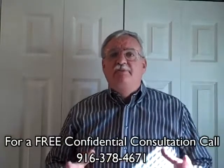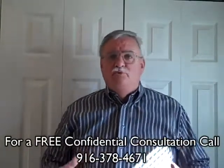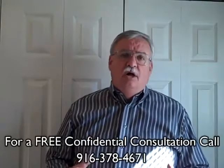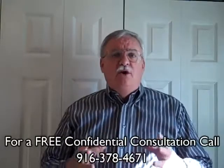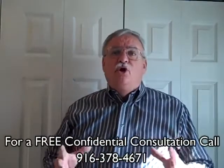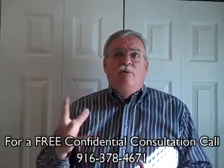Home inspections will vary depending on the type of property you're purchasing. A large historic home, for example, will require a more specialized inspection than a small condominium, obviously. However, the following are the basic elements that a home inspector will check. You can also use this list to help you evaluate properties you might want to purchase. For more information, try the virtual home inspection at www.ashi.org — the website of the American Society of Home Inspectors.